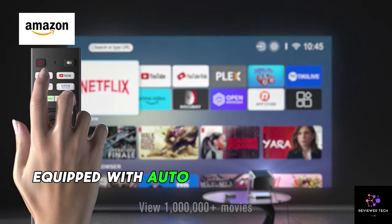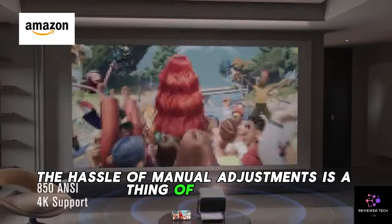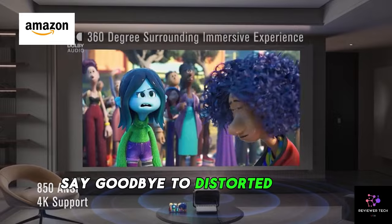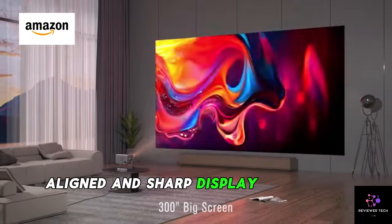Equipped with autofocus and keystone correction, the hassle of manual adjustments is a thing of the past. Say goodbye to distorted images — this projector ensures a perfectly aligned and sharp display every time.